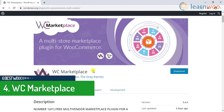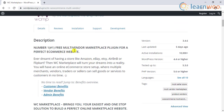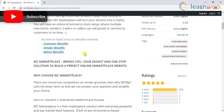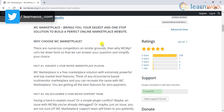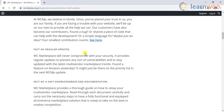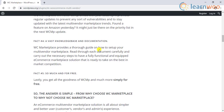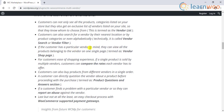Number 4 on our list is WC Marketplace. This free plugin offers a bouquet of features that you otherwise see in premium plugins. You can manage a large number of vendors in your store quite efficiently using this plugin. You can approve new vendor registration manually or automatically, and manage multiple aspects using bulk actions.